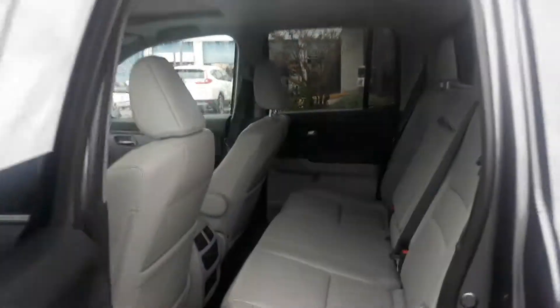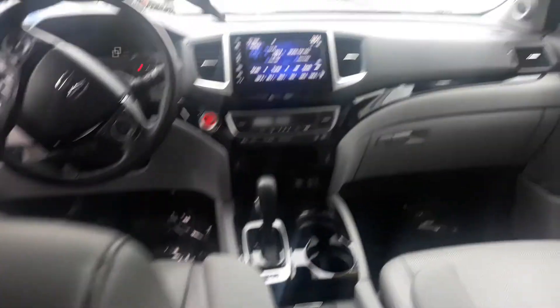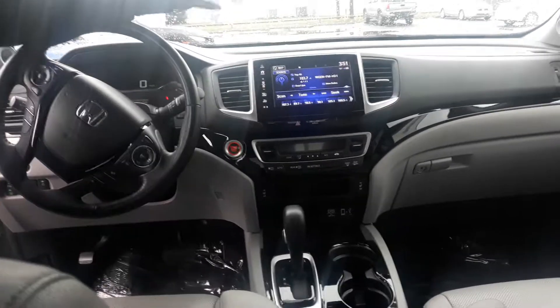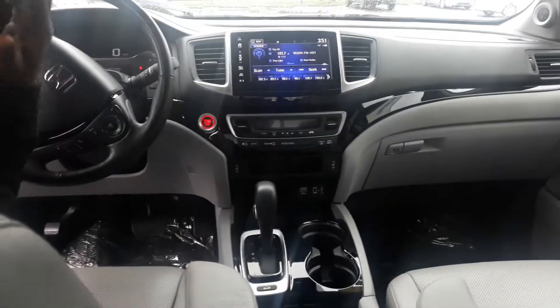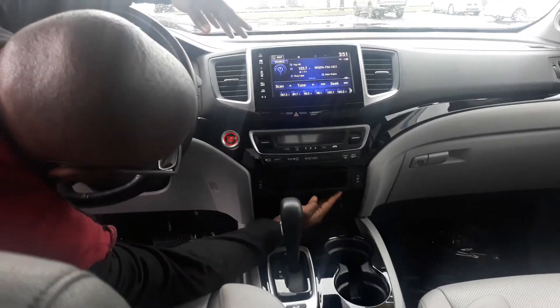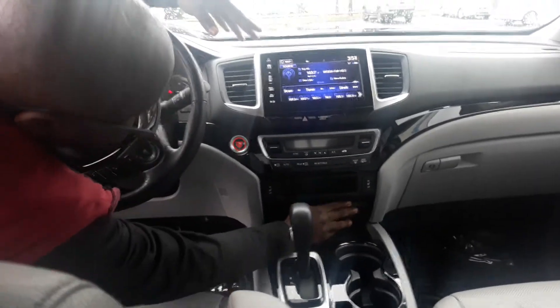Having my cameraman take a seat here — if you take a look up front, you do get this nice touchscreen display that's going to show all of your media options as well as your multi-angle backup camera. You do get dual zone climate control, heated seats, a power outlet, as well as a USB connection.